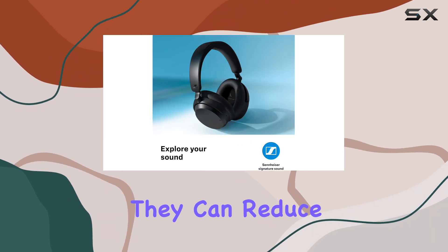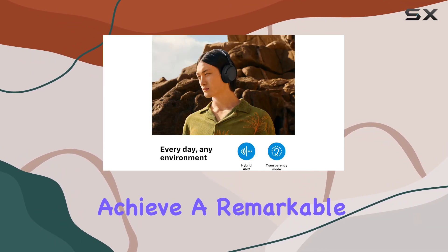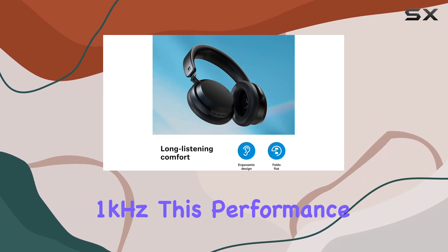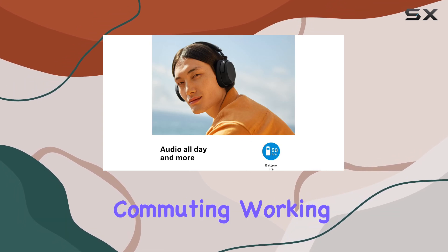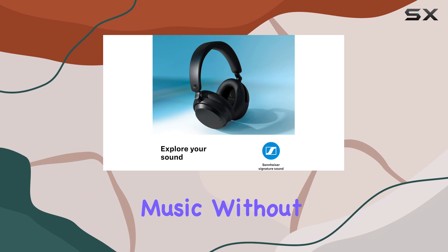Specifically, they can reduce outside noise by up to 75% under 1 kHz and achieve a remarkable 90% drop in loudness above 1 kHz. This performance makes them a solid choice for those who need a reliable headphone for commuting, working in noisy environments, or simply enjoying music without distractions.